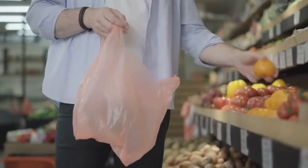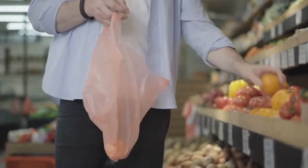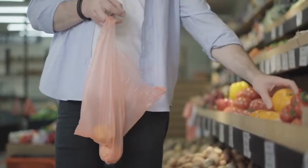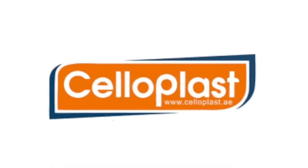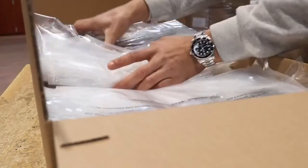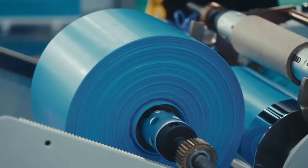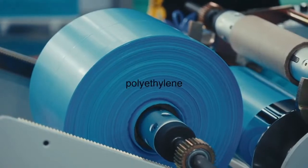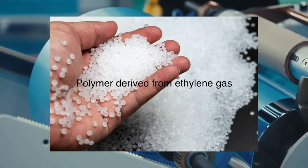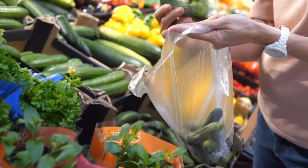But it wasn't until the 1950s that the modern plastic bag truly began to take shape. Enter Danish company Celloplast, which pioneered the mass production of polyethylene bags. These bags, made from polyethylene — a polymer derived from ethylene gas — offered unmatched durability, flexibility, and affordability.